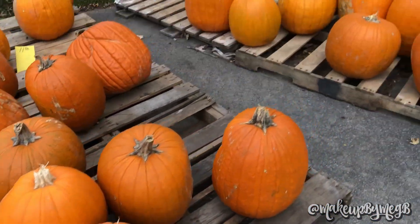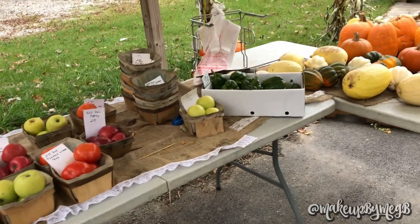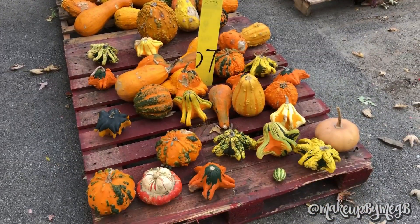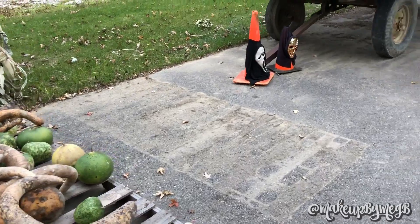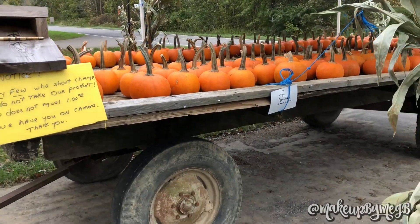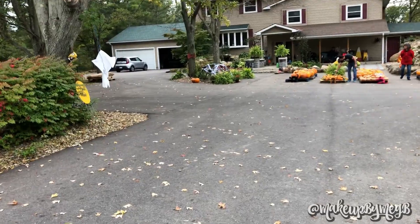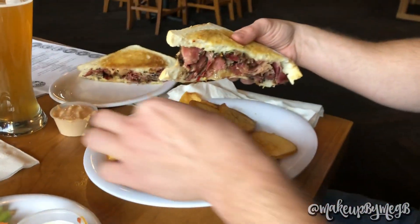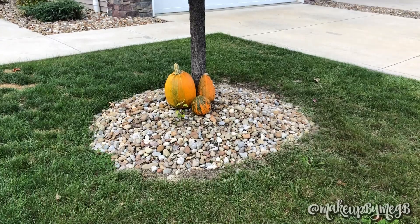Those are big — eleven dollars! These are cool looking gourds. I love Halloween, it's my favorite time of year. Also my favorite holiday. Don't steal or not pay for stuff, people — get it together. So cute! There's a little tree and this is where I decided to put the gourds and pumpkins, and I think it looks super cute.